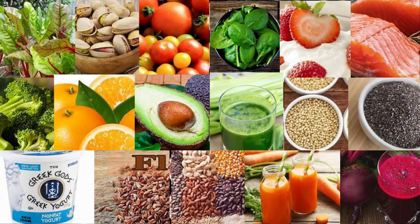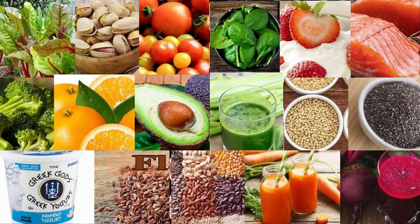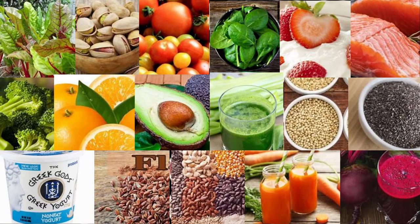17. Spinach. Like beets, spinach is high in nitrates. It's also loaded with antioxidants, potassium, calcium, and magnesium, making it an excellent choice for people with high blood pressure. In a study of 27 people, those who consumed 16.9 ounces (500ml) of a high-nitrate spinach soup daily for seven days experienced reductions in both SBP and DBP compared with those who consumed low-nitrate asparagus soup. The spinach soup also decreased artery stiffness, which may help reduce blood pressure and improve heart health.